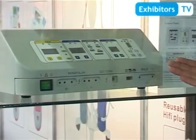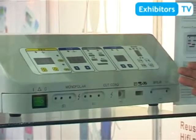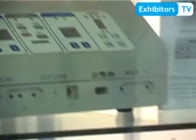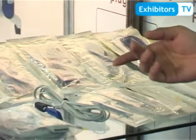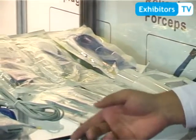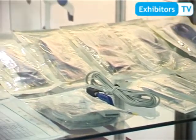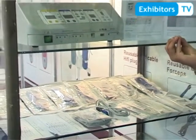This is the third major production line: electro-surgical products. This is the electro-surgical unit, and these are all the electro-surgical accessories — for example, electro-surgical pencils, tip cleaner, holster, and bipolars. All these products are produced in another factory in another city of China.